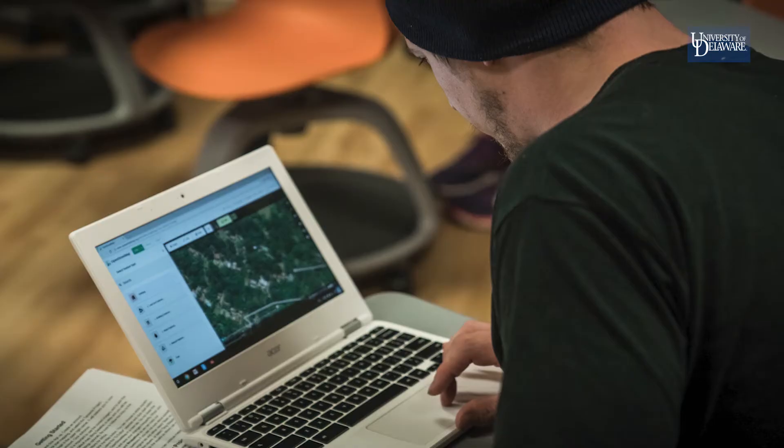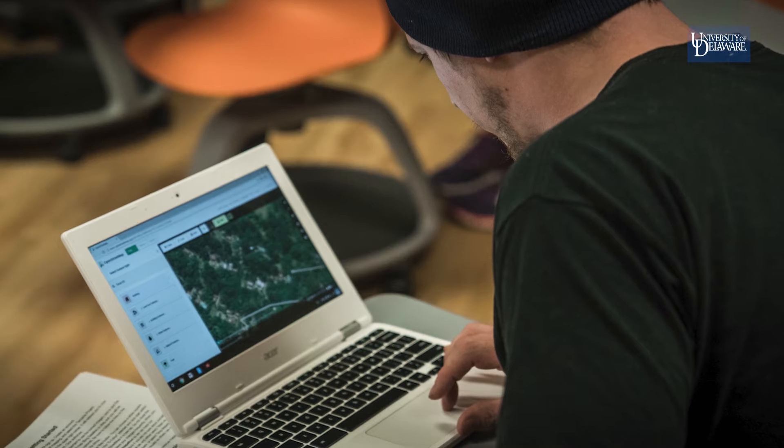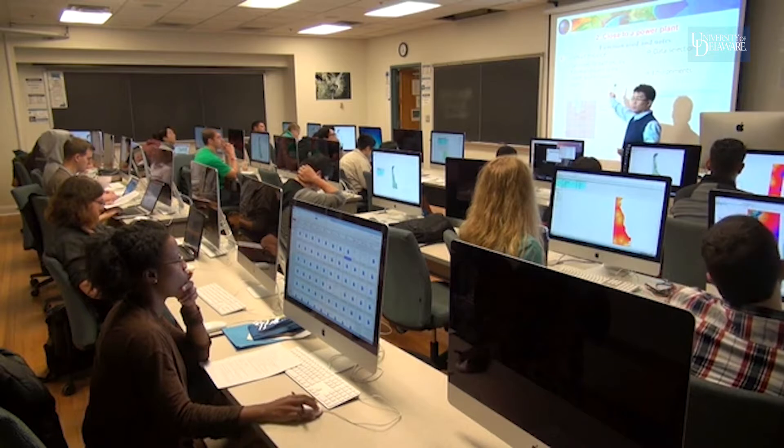I was actually undeclared going in. I was at University Studies and I had a wide variety of interests, and then my junior year came around and they announced this new major. It kind of blended my different interests of the environment and technology together. I thought it was a good fit for me.